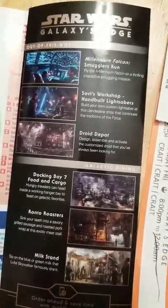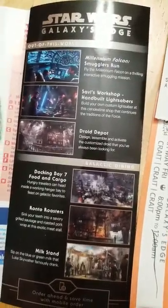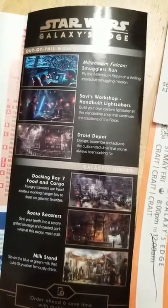Millennium Falcon Smugglers Run only looks at your credentials upon entry to the ride — there's only one check of credentials. Because of that, everything else is going to be a lot easier to accomplish. You can do multiple things, and if you've got multiple people, you can do all kinds of stuff at the same time. I recommend you get all your shopping and dining out of the way before you do Smugglers Run.